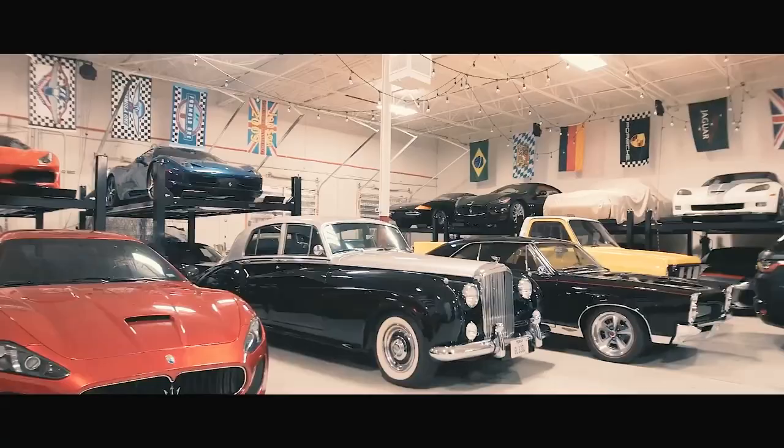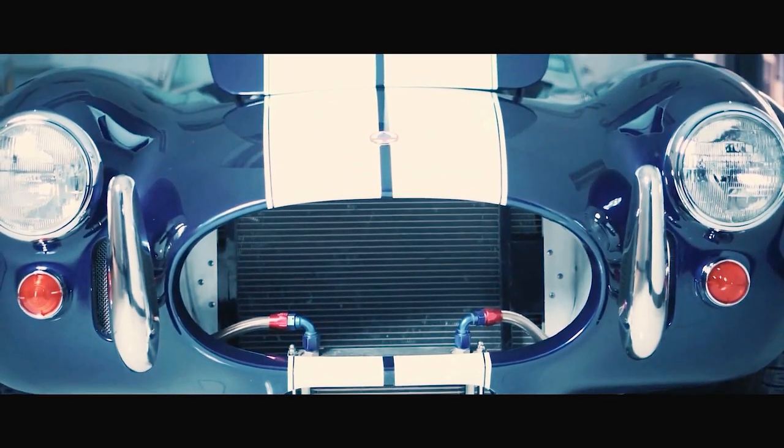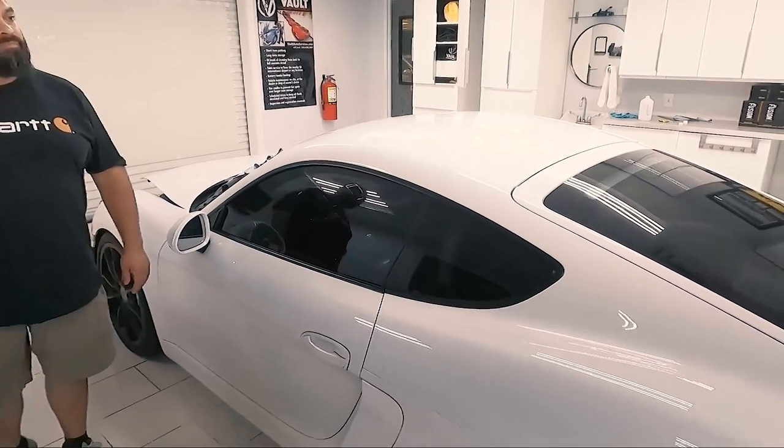The reason we came to The Vault is that here in San Antonio, I have never heard anything negative about them. Everybody I've talked to about where the best place to get your PPF done has recommended Brian Hutchinson and The Vault. So we're going to give them a shot and see what magic they can do and what makes The Vault different.